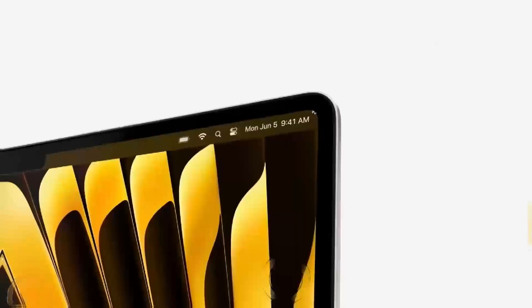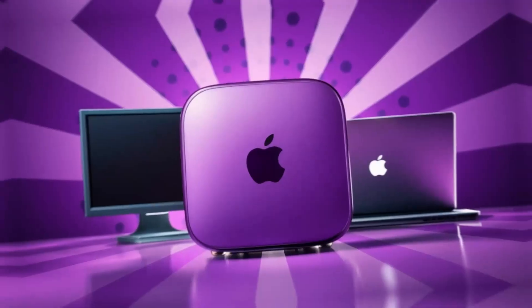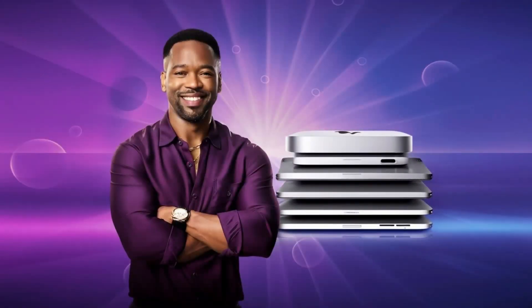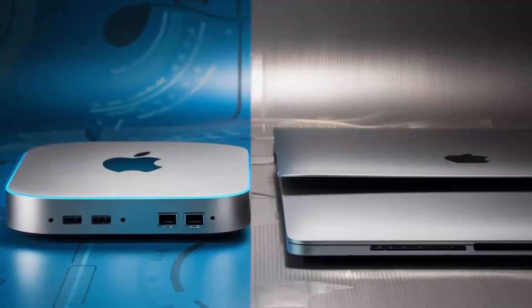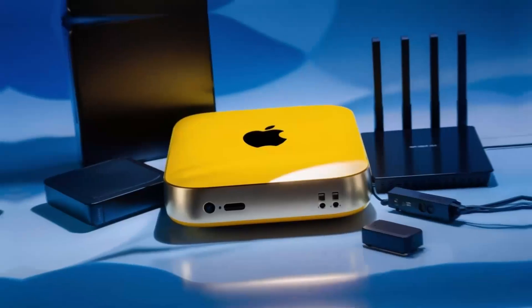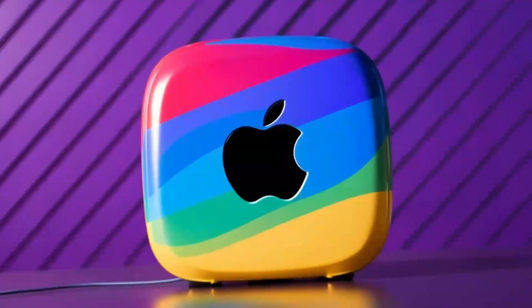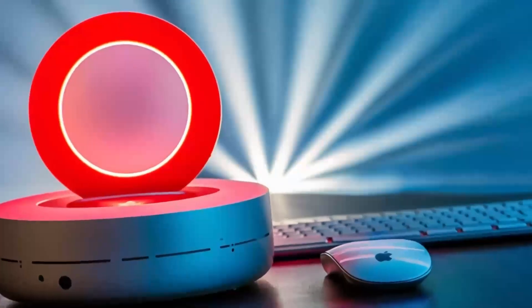So, what do the benchmark results tell us? In 3DMark, the gaming PC scored an impressive 13,000 points, while the Mac Mini M4 scored around 4,000 points. In Geekbench, the gaming PC's CPU scored around 2,500 points, while the Mac Mini M4's M4 chip scored around 1,200 points. In Cinebench, the gaming PC's CPU scored around 1,500 points, while the Mac Mini M4's M4 chip scored around 700 points.